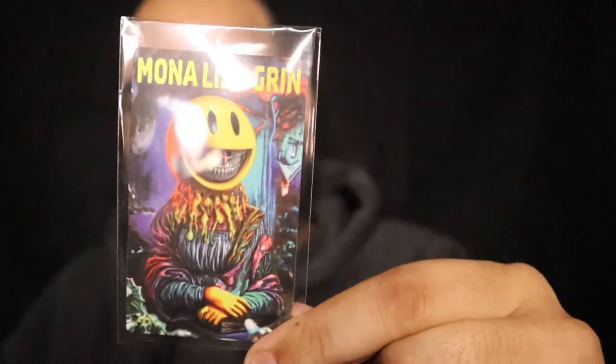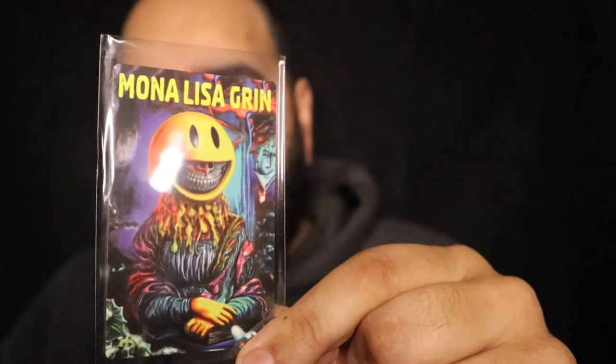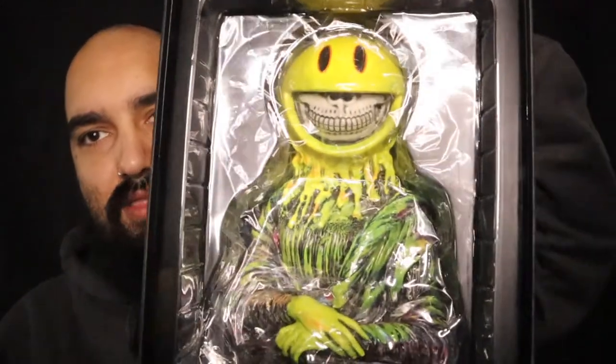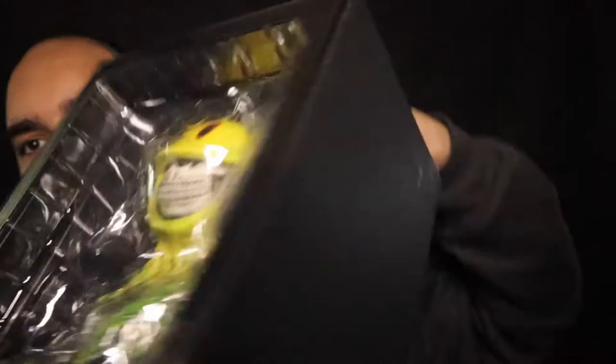This thing is quality. First off, this box is nice and sturdy. It's definitely worth the — I think the original price tag on it was $100, so pretty cool. Comes with this cool little card: Mona Lisa Grin. Little propaganda vibe on the back. And here is the piece. Look at that thing. So sick.